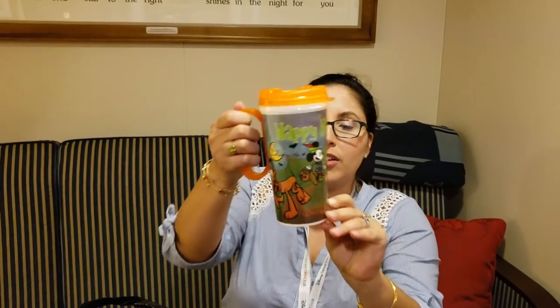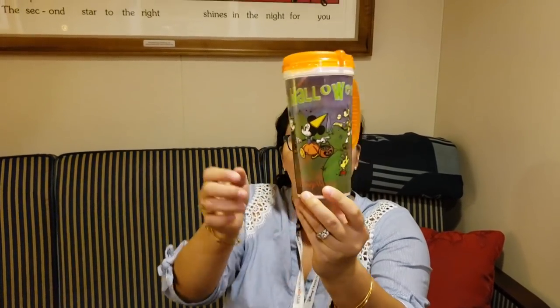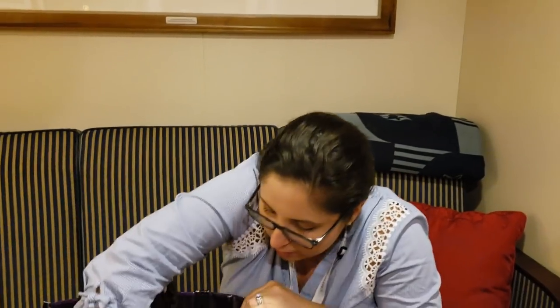And a coffee mug - Happy Halloween! Look at that. These are magic - there are little anchors here, a red one and a black one.